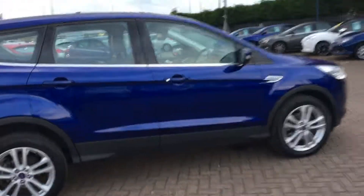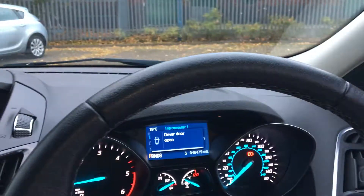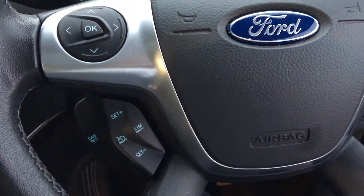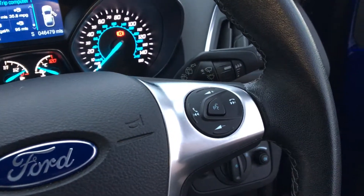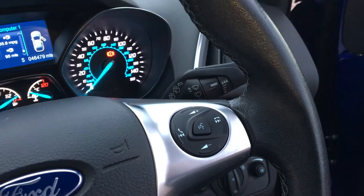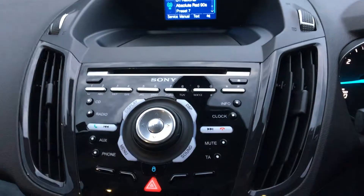Just take you inside now. We get steering wheel mounted controls to navigate through your menu. We also get cruise control. Ford Sync Bluetooth system with this, so you can take your calls via the steering wheel if you need to — very convenient. In the middle it's a Sony DAB radio and CD system.